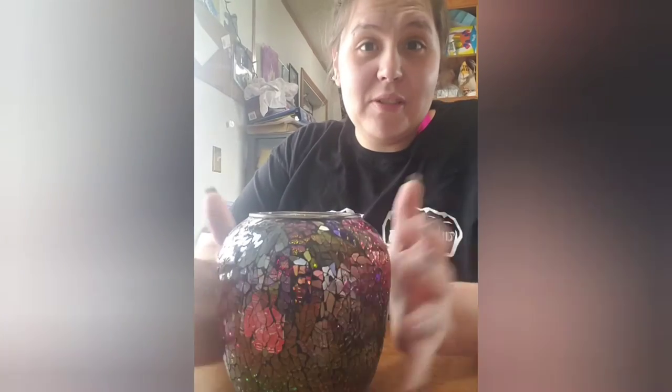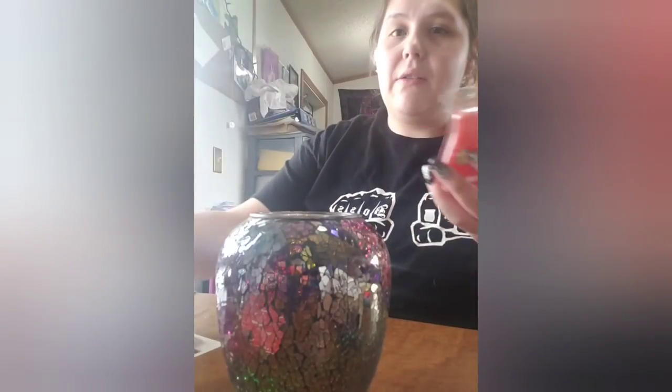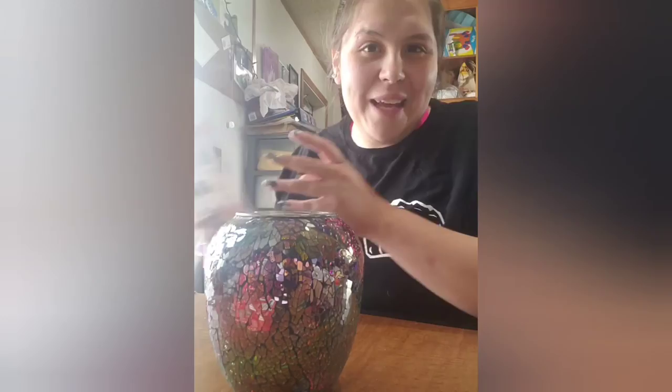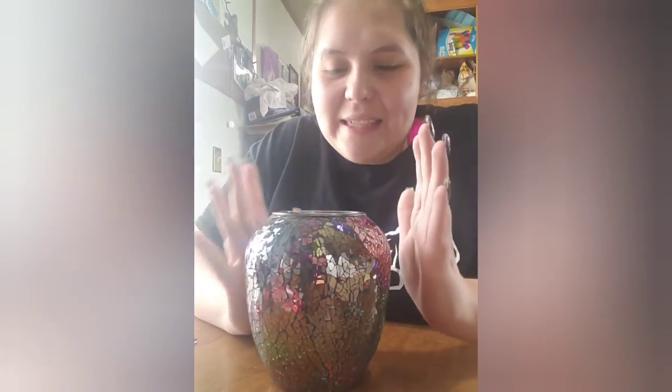This warmer is going to be available starting June 1st and all throughout June. The scent — bars, circles, sprays — and the warmer are all going to be 10% off for the whole month of June. Originally this warmer is $55, but with the 10% off that's going to make it $49.50. I'm going to leave some pictures in the comments so you can see it a little better than what I'm able to show you here on live.